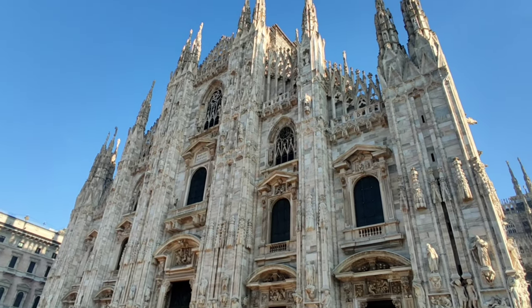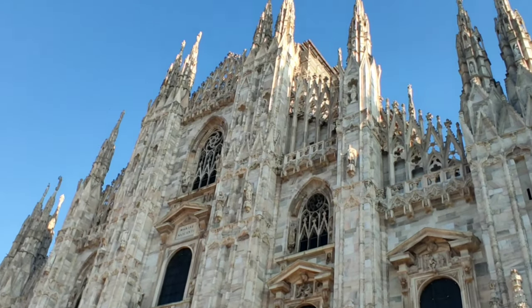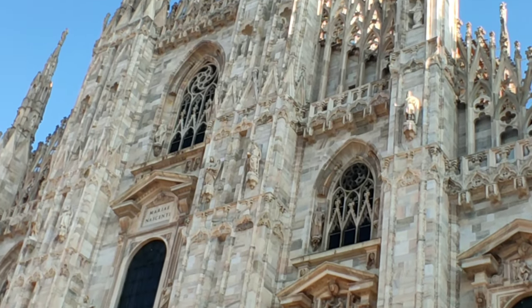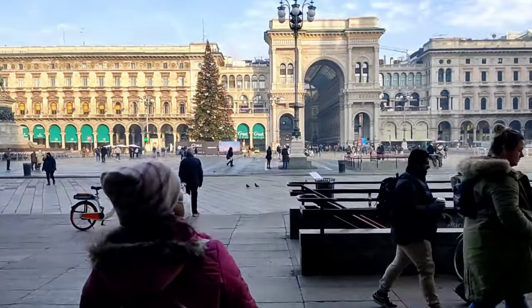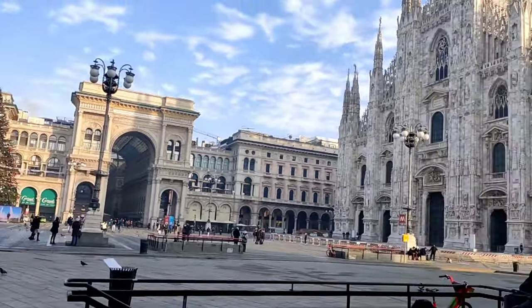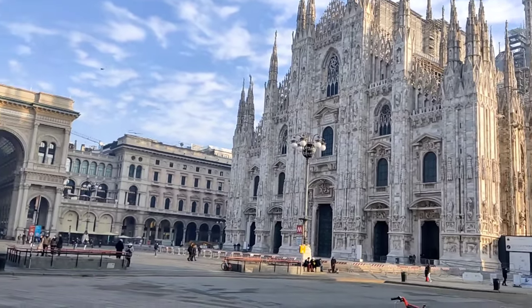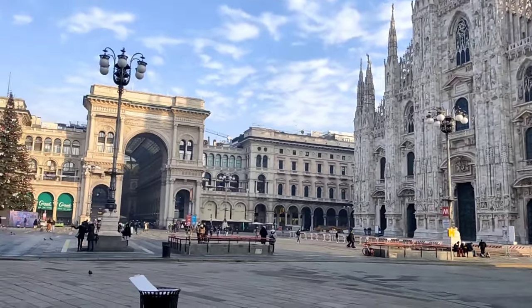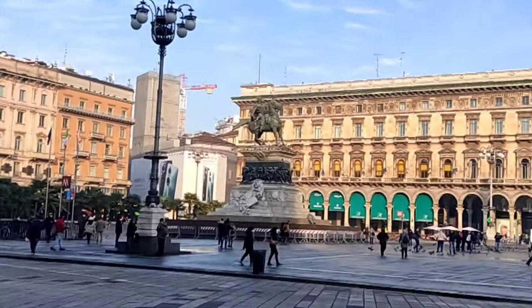This is the largest church in Italy, the second largest in Europe, and the third largest in the world. This is our first view of the Duomo on the 1st of January, and this is the Piazza — the square in front of the Duomo — with the statue of King Victor Emmanuel.